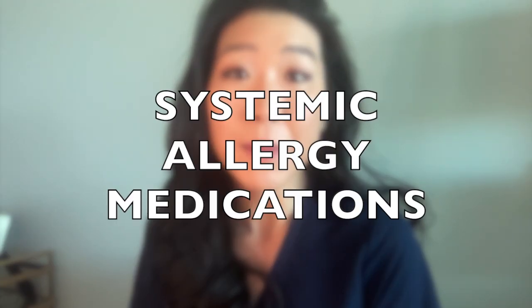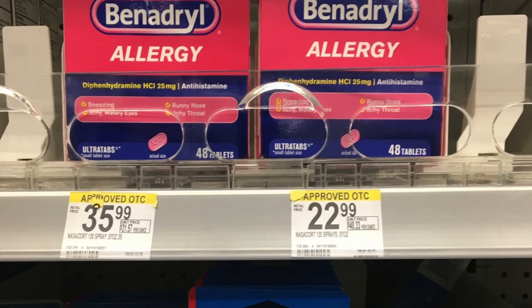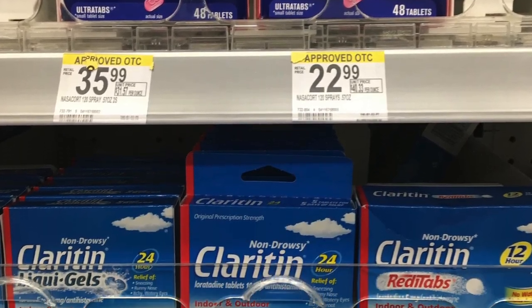If you have other allergy symptoms, a systemic medication like an oral antihistamine will also help with your eye symptoms. Some medications can cause drowsiness, so take these with caution, and a common side effect of antihistamines are dry eyes. Make sure you lubricate your eyes with preservative-free tears if you are taking a regular antihistamine.